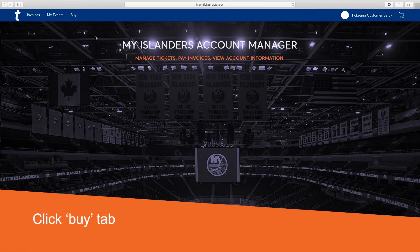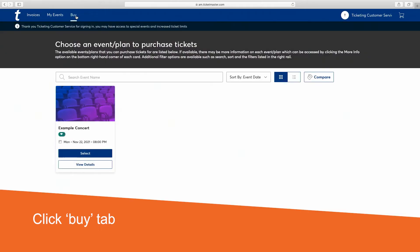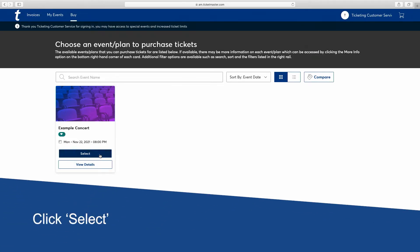Time to select your seats. On the top left, click the Buy tab. It is important to pay within the deadline, which is on an email we sent to the address listed on your account. Take a look at the events offered, find the one you want, and click Select.